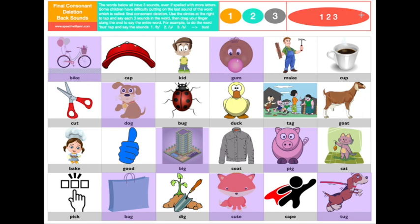All right, I want you to pause the video here and see if you can do the rest of the pictures, making sure to tap out each sound in the word. Then say all three sounds together while you say the word. Good luck.